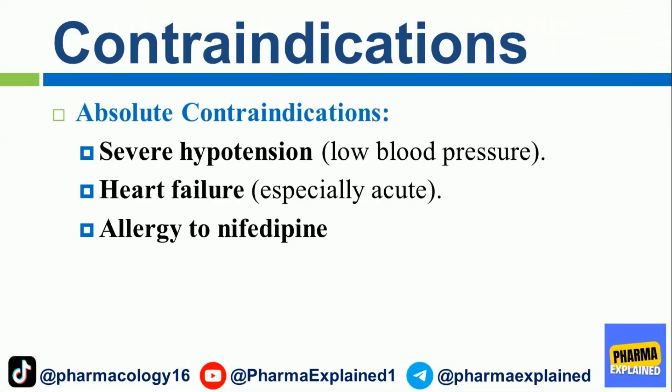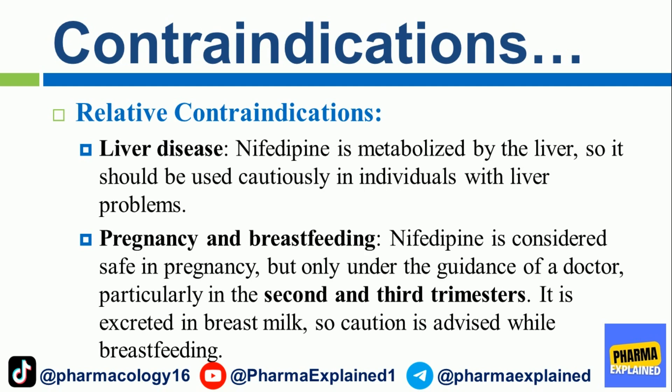Contraindications. Absolute contraindications include severe hypotension (low blood pressure), heart failure (especially acute), and allergy to nifedipine. Relative contraindications include liver disease, as nifedipine is metabolized by the liver and should be used cautiously in individuals with liver problems. Regarding pregnancy and breastfeeding, nifedipine is considered safe in pregnancy only under a doctor's guidance, particularly in the second and third trimesters. It is excreted in breast milk, so caution is advised while breastfeeding.